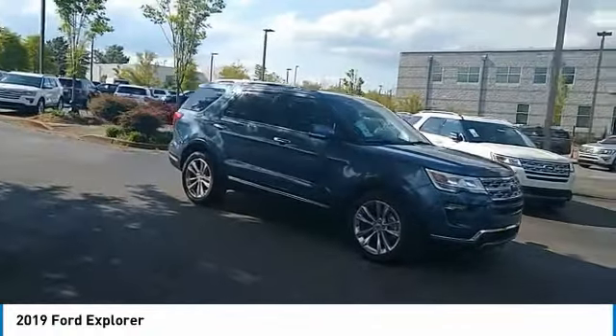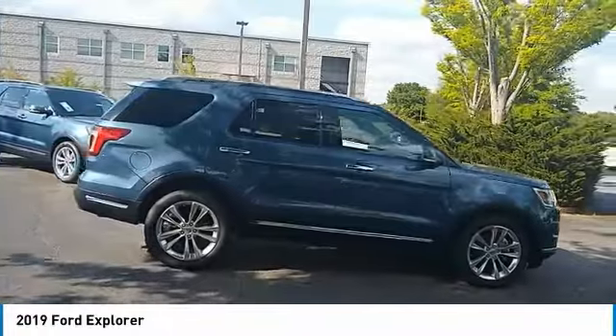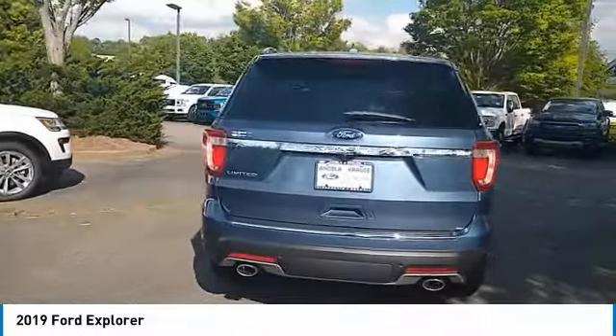You are going to love the 2019 Explorer. You've got a lot of capabilities to call on in a Ford Explorer. Don't underestimate your choices. Here are some of this vehicle's great options.